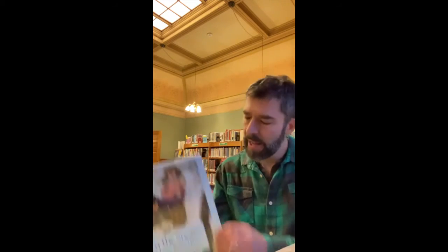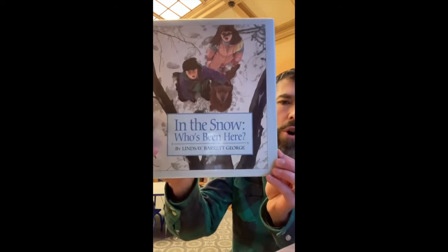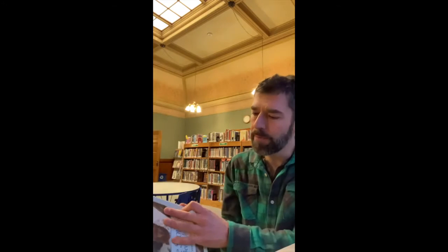Another realistic picture book is In the Snow: Who's Been Here? In this one, you get to examine what happens — how you can see evidence of different animals when you're out in the snow.